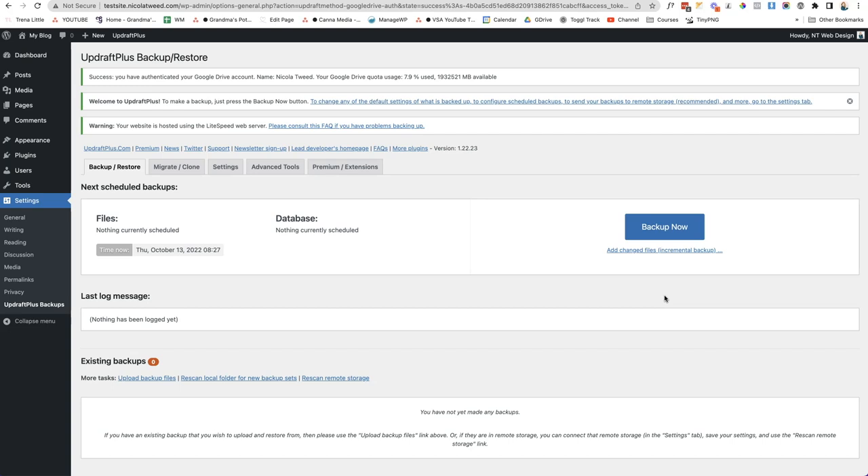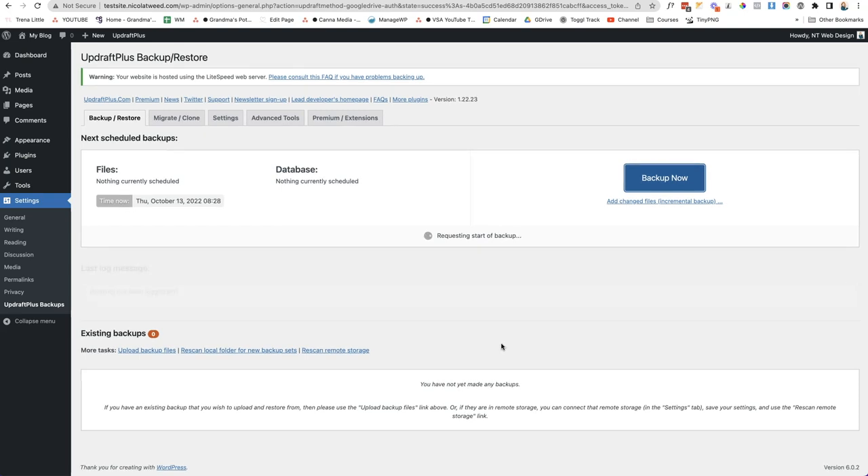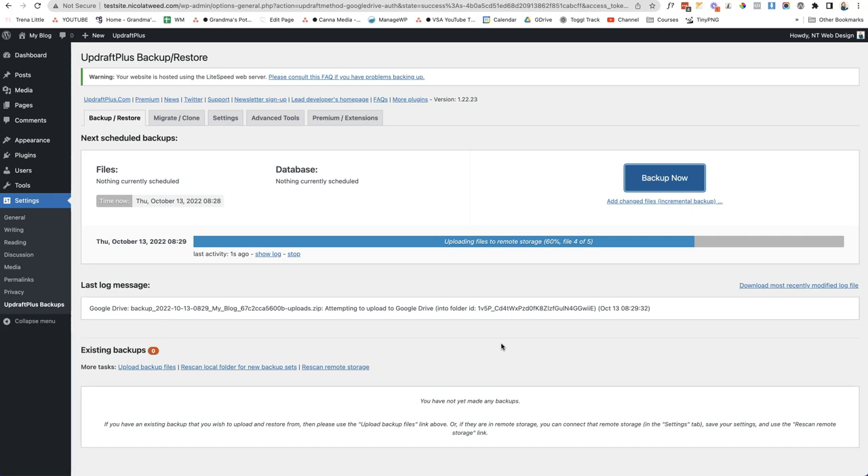Now it will automatically take backups on a monthly basis and send them to Google. But if you're going into your website to make changes to pages, posts, or anything else, you can also do a manual backup. Come to the Backup/Restore tab, click the blue button, make sure the three boxes are ticked, and click Backup Now. That will back up your website and send it to remote storage, which can take a couple of minutes depending on how many images and plugins you have.